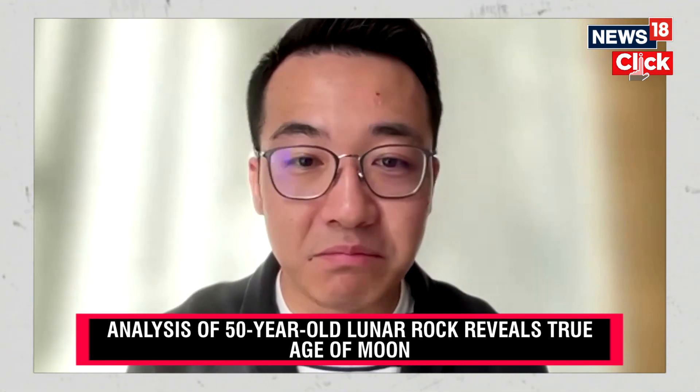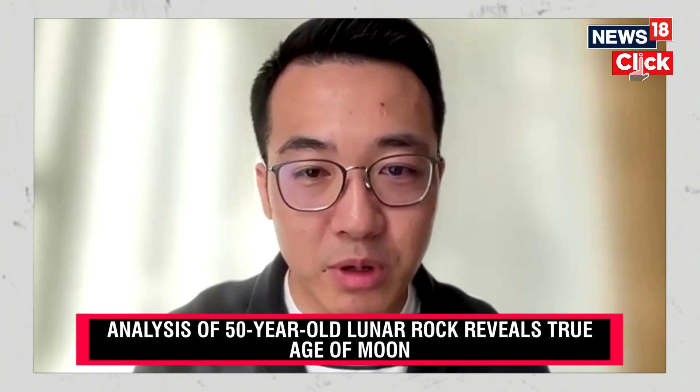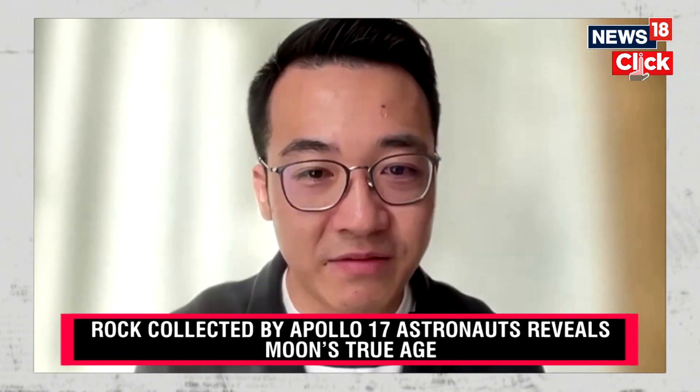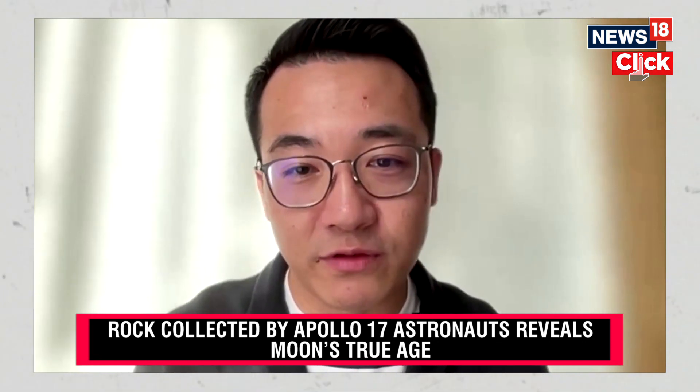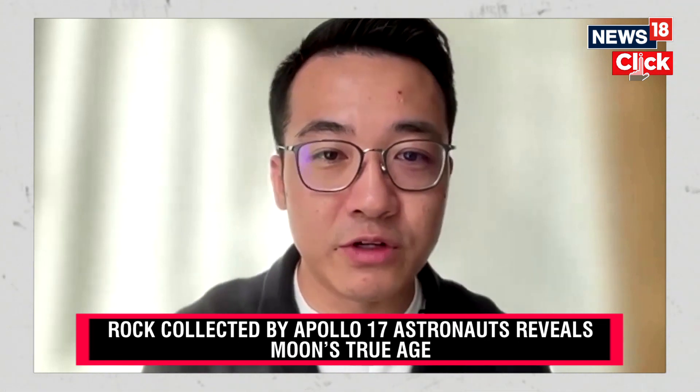The Moon has been — honestly, when I was studying the Moon rocks, every time they give me surprises, every time. So I think, for me, it's very inspirational for future missions, for future studies, maybe for some younger generations.